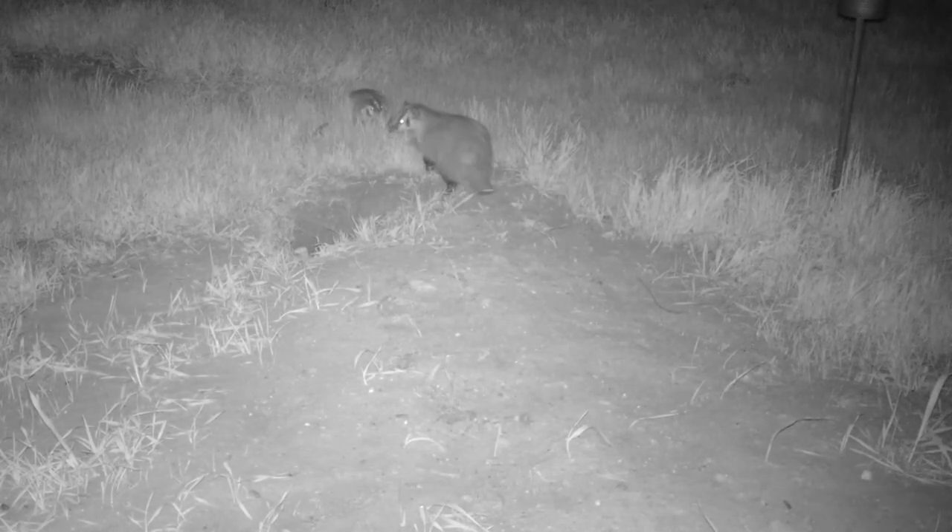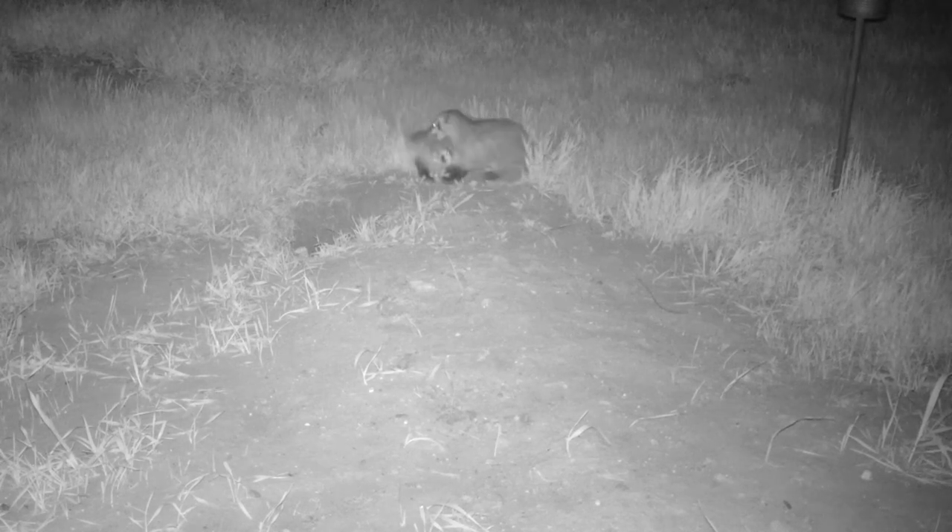I'm sad that the badgers are gone, but it was time for them to move on. This concludes the story of the American badger raising its young in my yard.